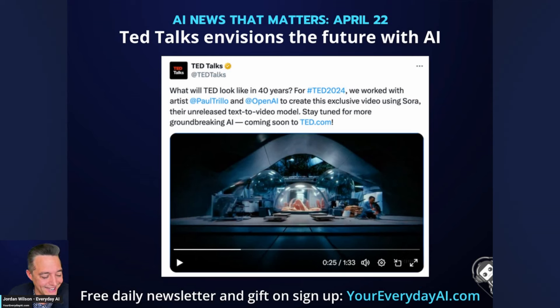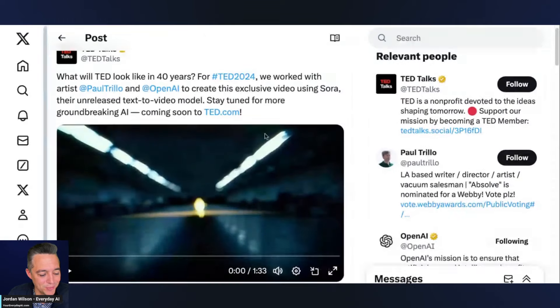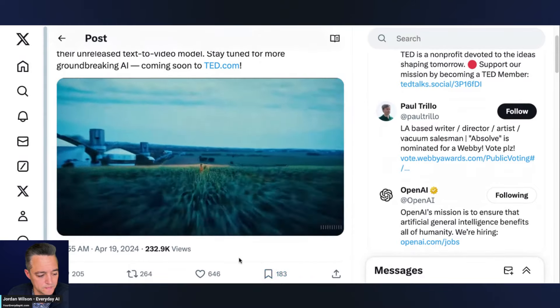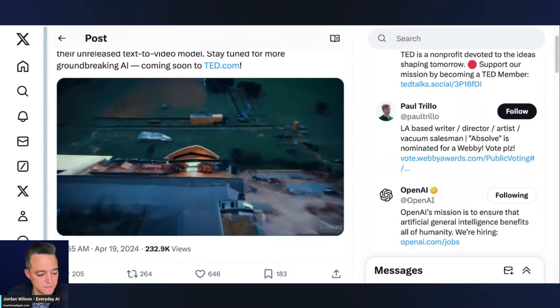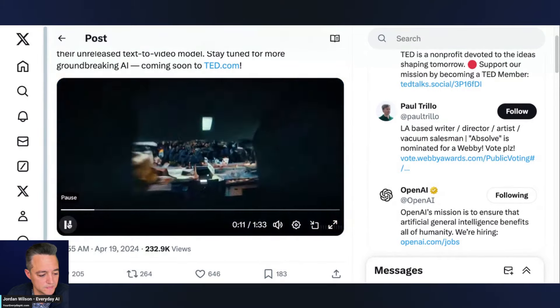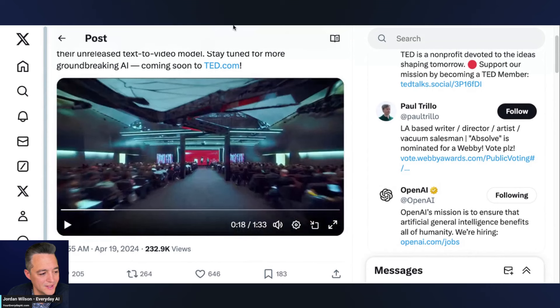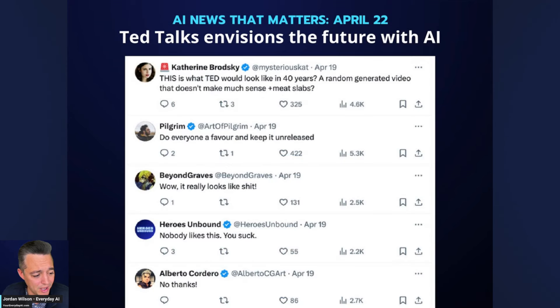Last, TED Talks released a short Sora-generated video. Let's take a quick look — about 10 seconds. The actual video quality was pretty decent in my opinion, but people weren't impressed. On Twitter, critics said, 'This is what TED looks like in 40 years? A random generated video that doesn't make sense with meat slides in there?' Yeah, weird stuff.